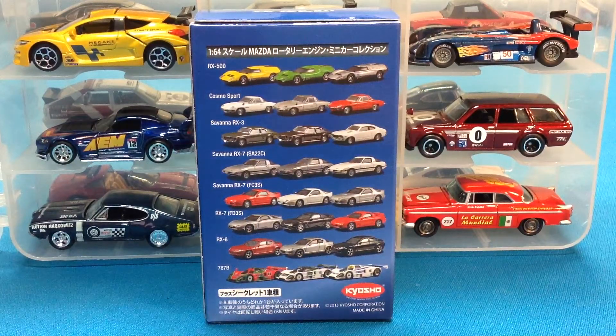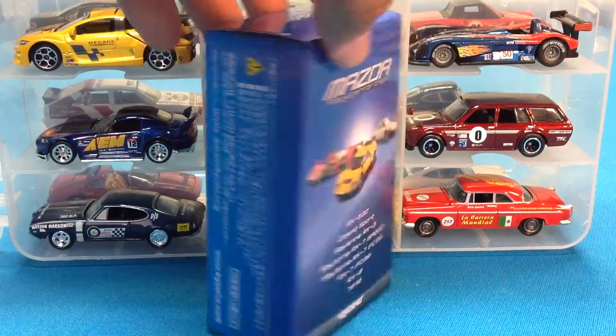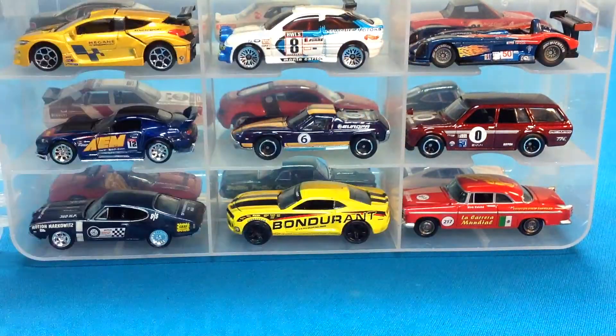The 787B — the only Japanese car to ever have won Le Mans. So let's go ahead and take a look at it.